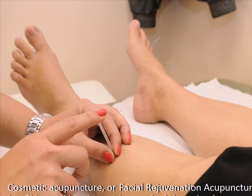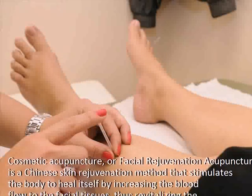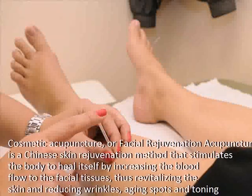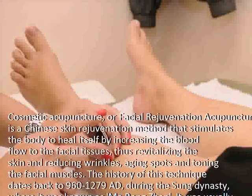Cosmetic acupuncture, or facial rejuvenation acupuncture, is a Chinese skin rejuvenation method that stimulates the body to heal itself by increasing the blood flow to the facial tissues, thus revitalizing the skin and reducing wrinkles, aging spots, and toning the facial muscles.